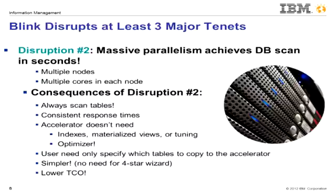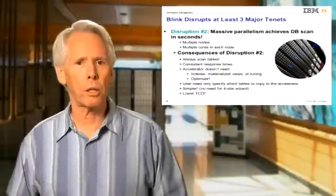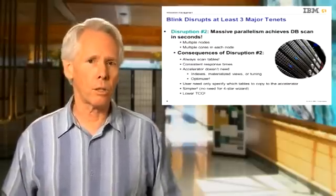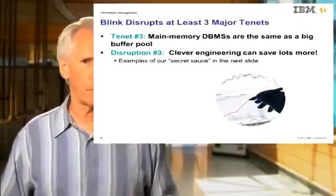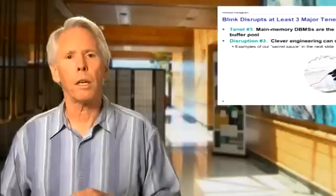The user need only specify which tables to copy to the accelerator. All this significantly reduces the complexity and tuning needed, and hence the total cost of ownership. Lastly, the third tenet is that for many years, we thought that a main memory database system was really little different from a standard disk-based DBMS with a buffer pool large enough to obviate any disk I/Os. But what we have discovered in building Blink is that clever engineering exploiting main memory resident data can do far, far better. Examples are given in the next slide describing Blink's secret sauce.